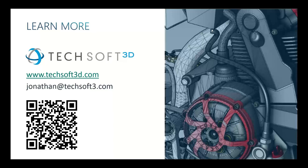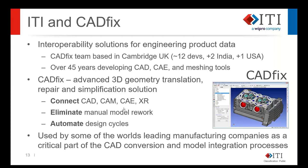Thanks Jonathan. So CADfix comes from ITI, a US-based company headquartered in Cincinnati, Ohio, with teams around the world including the main CADfix development team just outside Cambridge in the UK, plus teams in Israel. ITI is now also part of the Wipro family, giving us access to development resources in India as well.